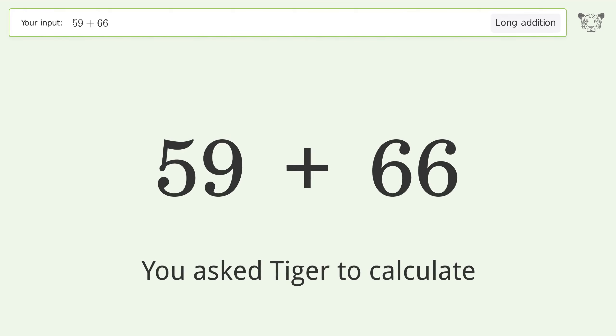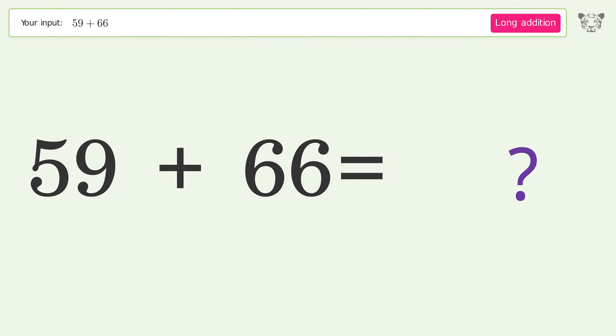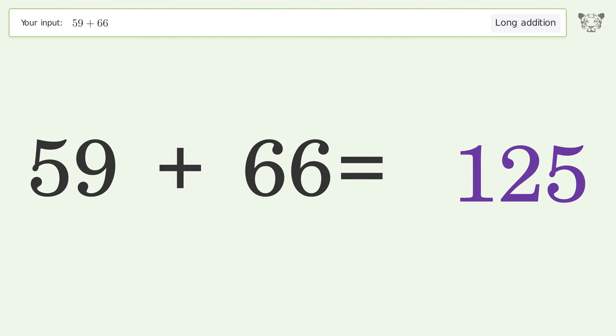You asked Tiger to calculate. This deals with long addition — the final result is 125.